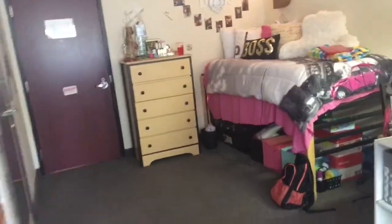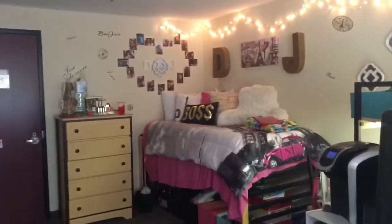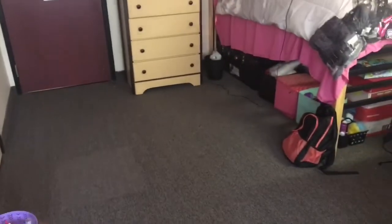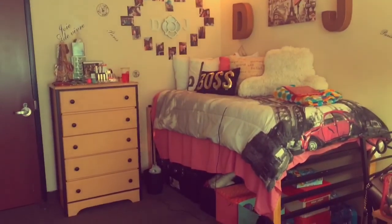And this is my room. I hope this room tour wasn't too trash. I really love my room a lot — it's super cute. I hope I went into enough detail with everything, but I'll just give another little overview. I really want a rug because I feel like it's super bland right here. Thank you guys so much for watching — I really hope you guys enjoyed this video.